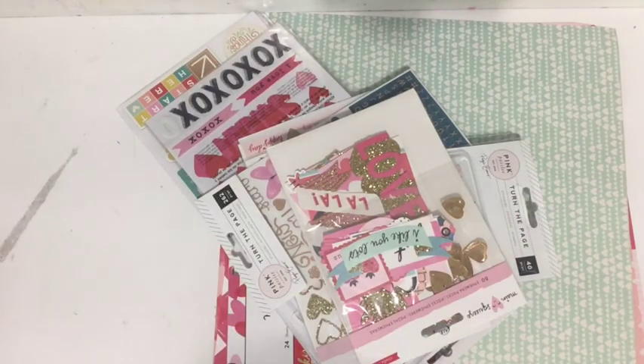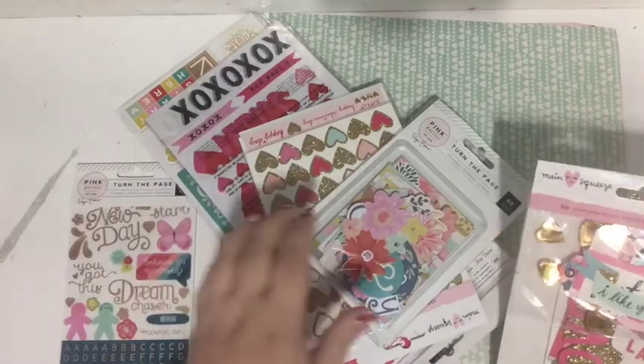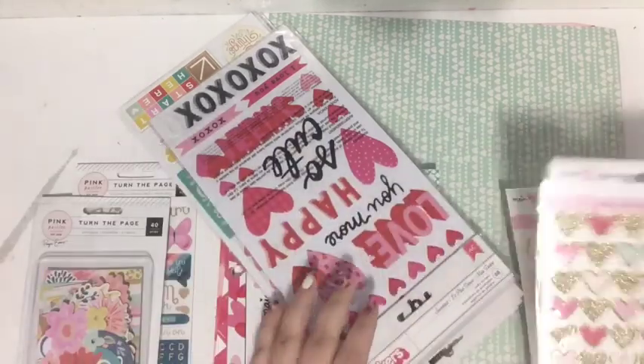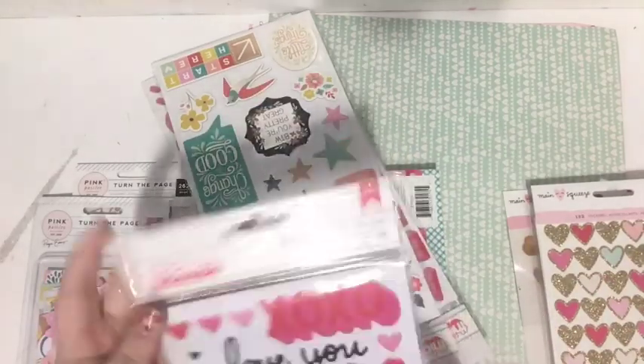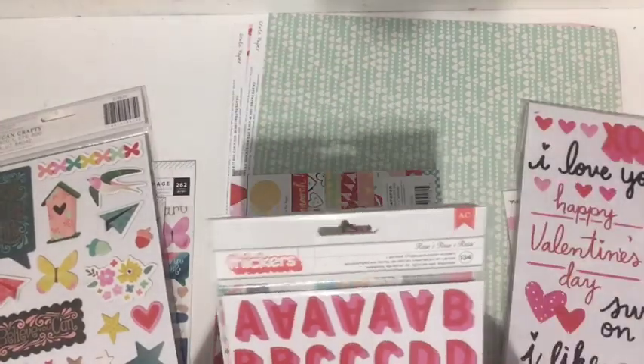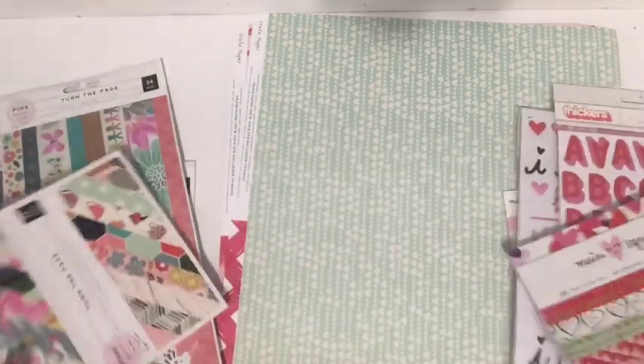Hey everybody, Tori here! Can you believe it — this is like my third unboxing video in a row. I don't even know, and I'm not even a big unboxing video kind of person, but I just feel like there's been so many good things lately that I have to share them with you. I could skip the unboxing videos and just do project videos, which I know you want and I want to do too, but the unboxing videos are just so much fun.